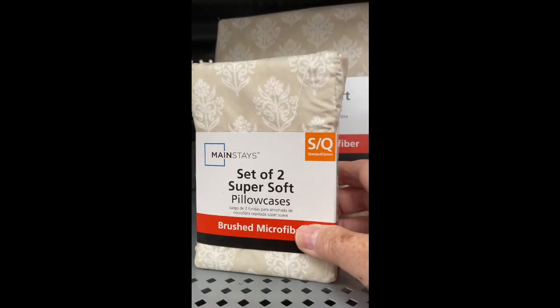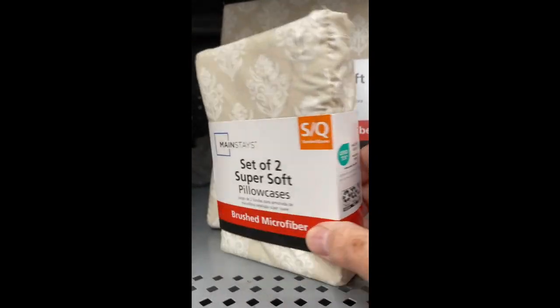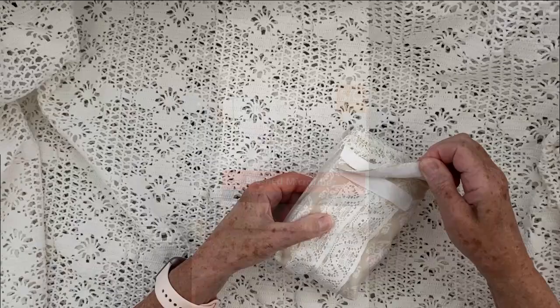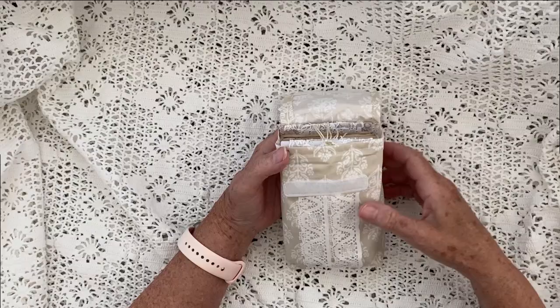I was going to throw the bag away thinking, what am I going to do with it? And then I realized — stop, Diane — it is a perfect little junk journal. It's got a piece of Velcro on it and it just had like a wrap on it or something. It wasn't enclosed in plastic or anything.